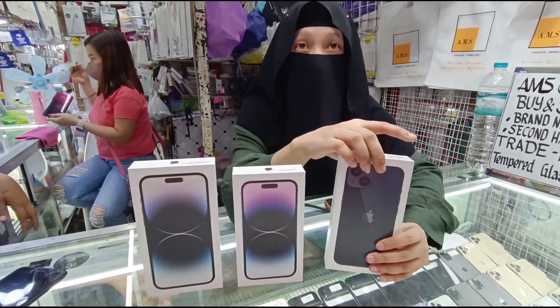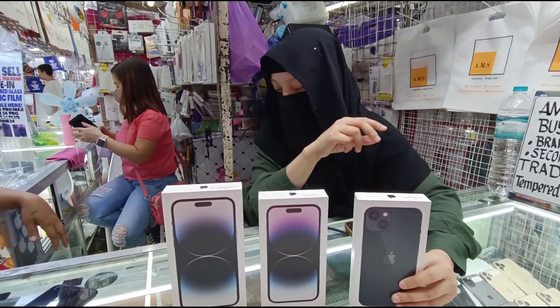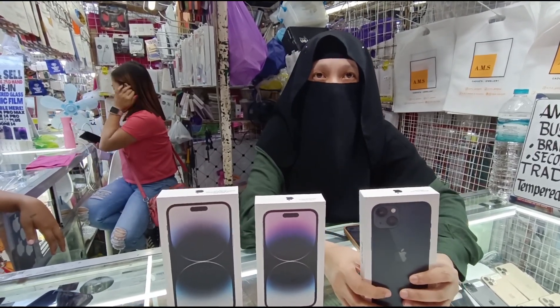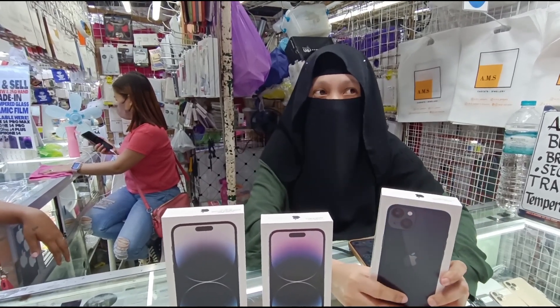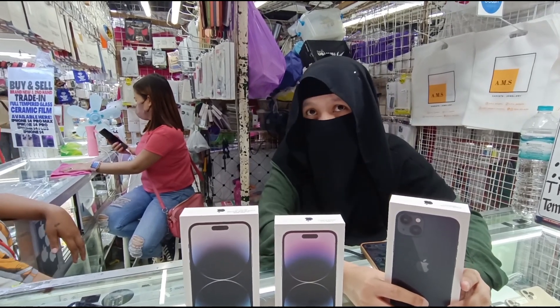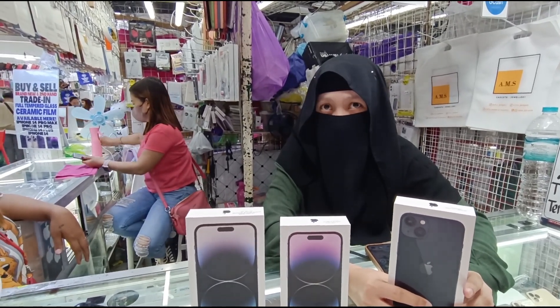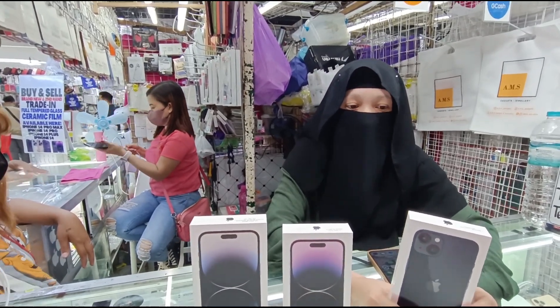Ito, sir — yung sa iPhone 13 natin brand new: meron tayong 128, 256, 512 available. Brand new lang. Magkano yung brand new niya? 128 natin — 42,500. 256 — 49,500. 512 — 53,500.